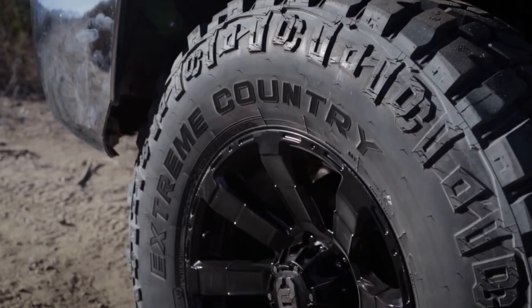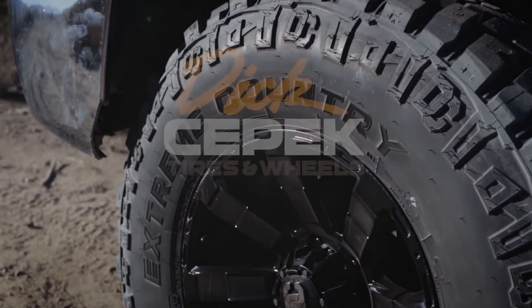On the highway, or over the horizon, Dick CPEC Extreme Country tires will get you there.